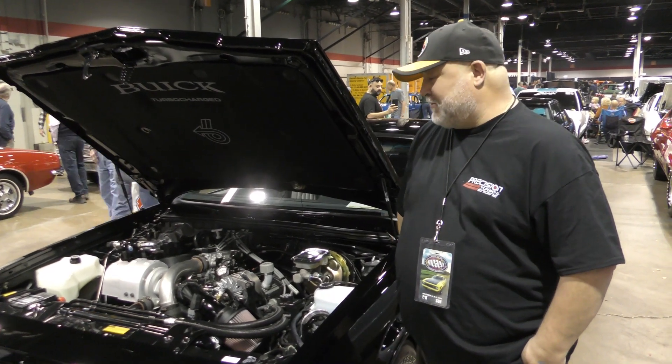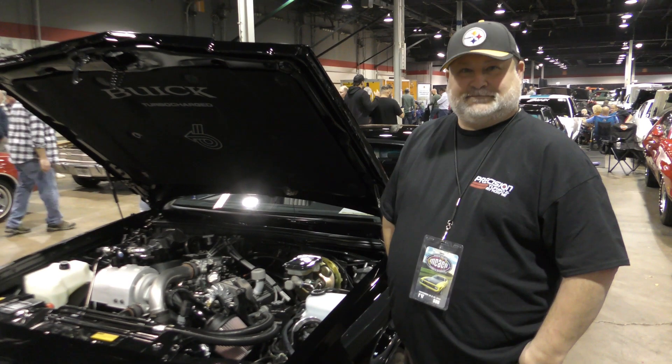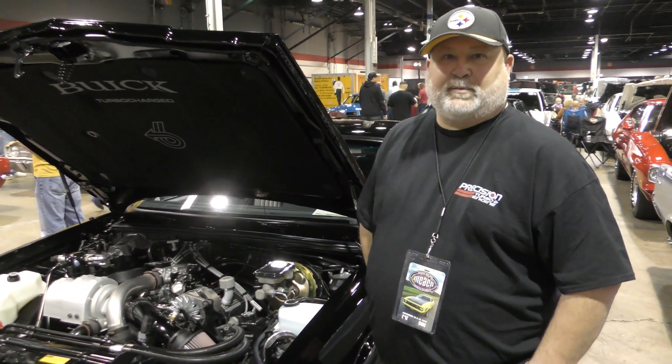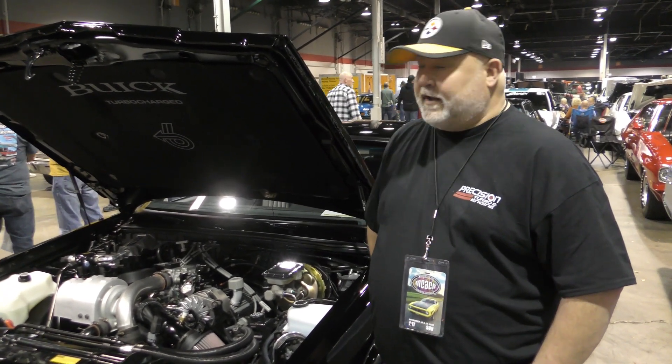It's an '86 Buick Grand National. How long you had her? Eight years. Where'd you find her at? This car came out of Detroit and was purchased from a car collector. Eventually it was sold out of New York.